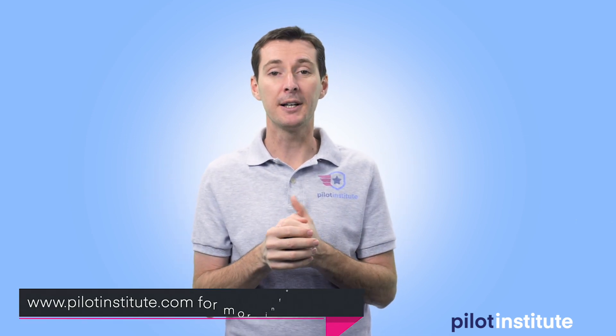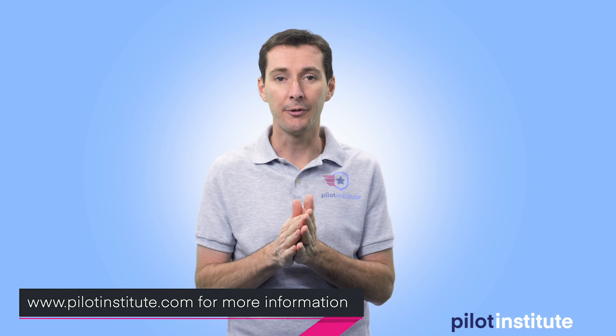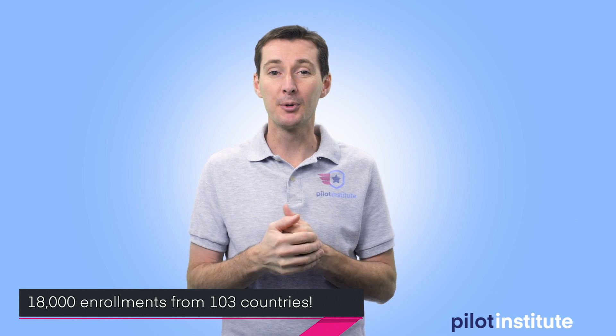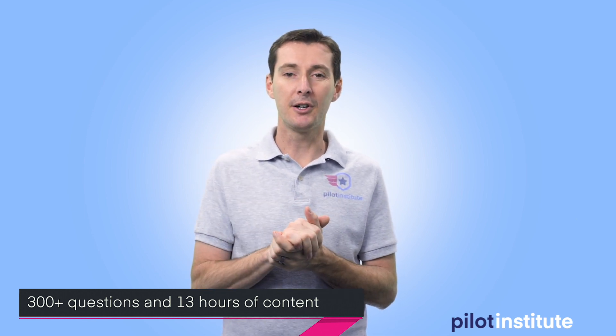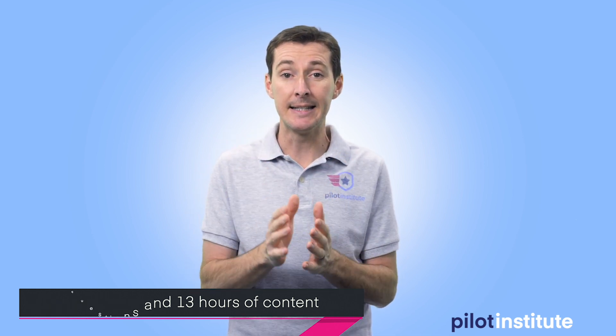A quick note on Pilot Institute: we have a spring promo going on right now. We've dropped our prices quite a bit to help people spending a lot of time at home who have time to study and learn new UAS skills. Our entire collection of courses is available at a discount. We just passed 12,000 students and 18,000 enrollments this week — enough to fill a stadium. I've also added over 300 new questions to the Part 107 database and new videos, bringing the Part 107 course to over 13 hours of content.